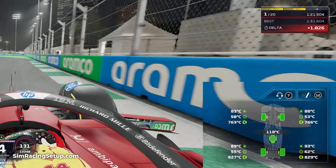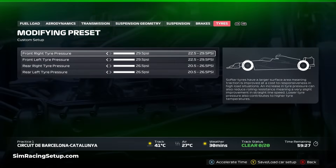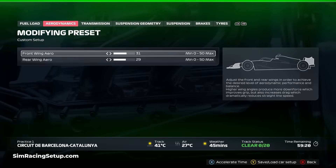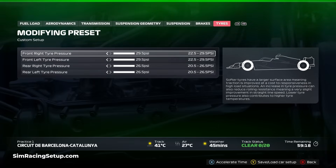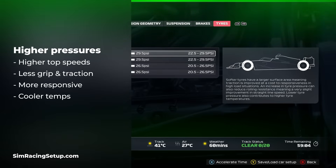One of the biggest things that affects tyre performance and temperature gain is your tyre pressure setup, which has a direct correlation to tyre performance. Higher pressures inflate the tyres more — the tyre will balloon, meaning less of the tyre surface is actually touching the track. This results in higher top speeds as there is less friction between the tyre and the track surface.